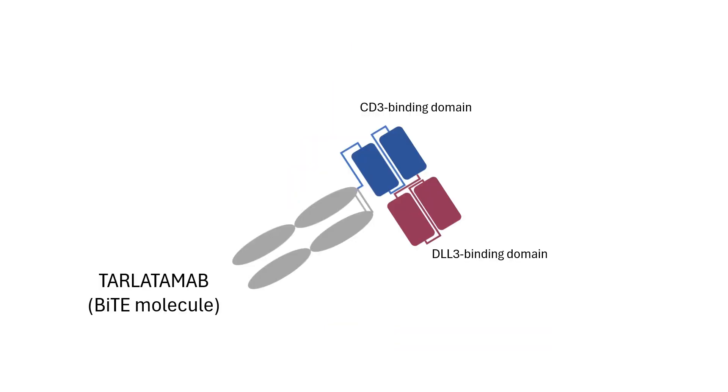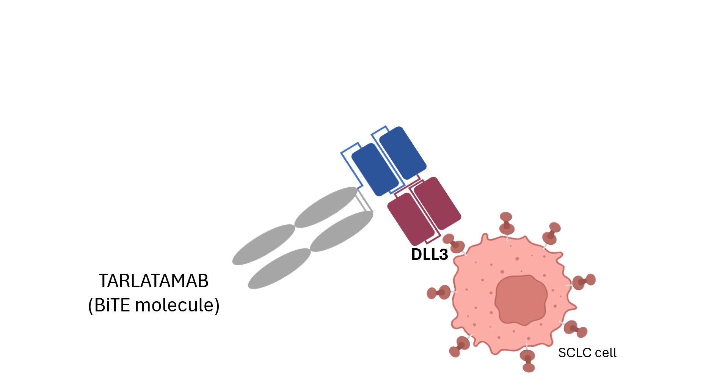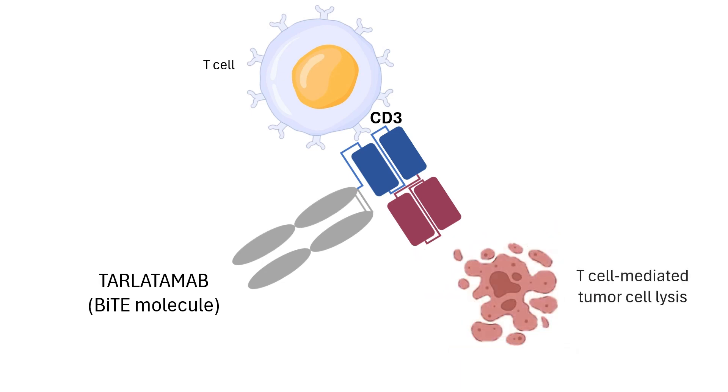Imagine Tarlatumab as a two-armed antibody. One arm latches onto a protein called DLL3, a growth-promoting molecule that sticks up like a flag and is found in abundance on the surface of the cancer cells. The other arm latches onto CD3 on T-cells. T-cells are the immune system's soldiers that can kill cancer cells if they come close enough. Tarlatumab acts as a bridge between the T-cell and SCLC cell, resulting in pore formation, transfer of granzymes, and apoptosis of the SCLC cell. This leads to T-cell-mediated tumor cell lysis.